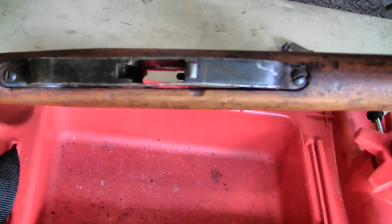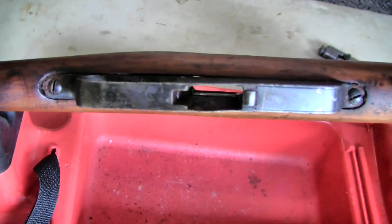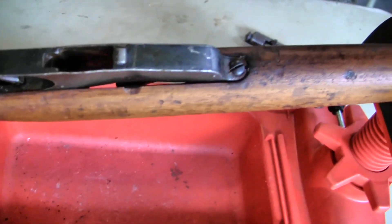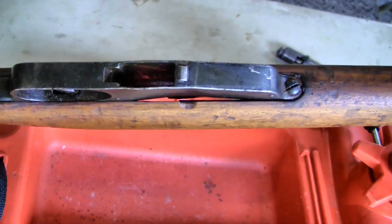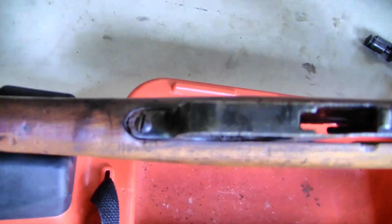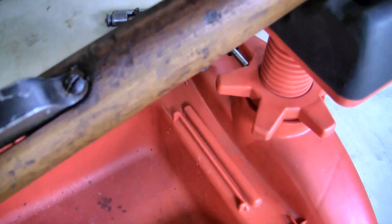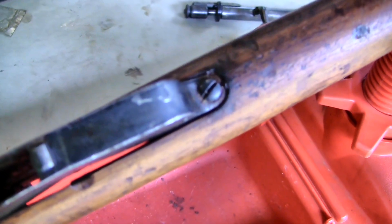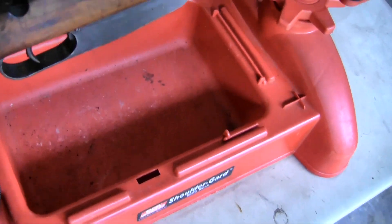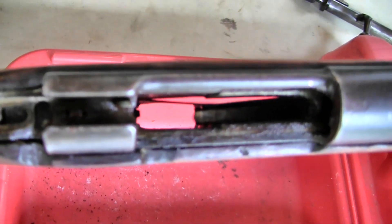We're going to take a closer look at the damage here to this trigger guard. As you can see, this thing is twisted and screwed up and I do not believe I can get a clip of cartridges into the rifle. Also, the rust buildup is pretty bad on both of these lugs. It's been in there for a while — and there you can see it through the bottom, the extent of the dent in there.